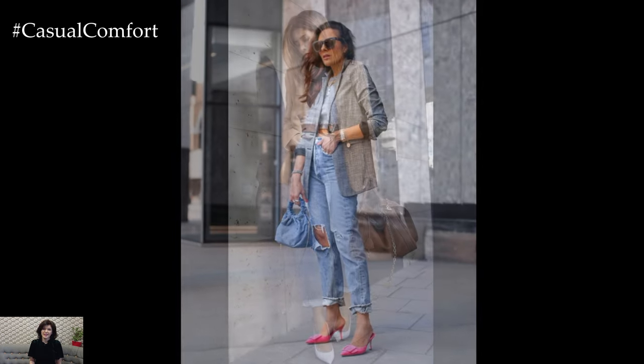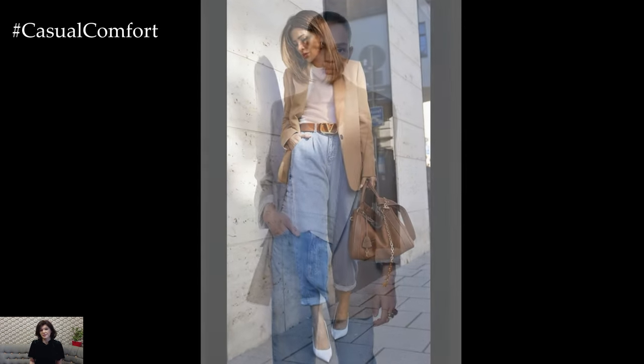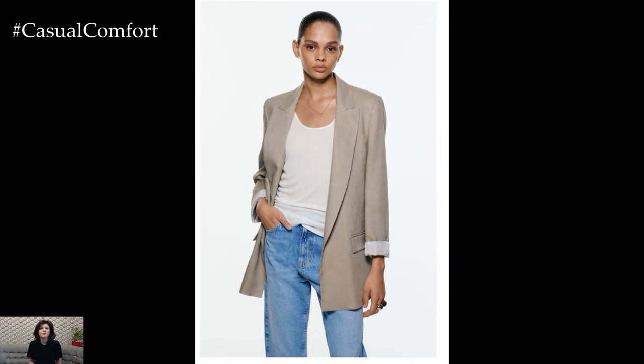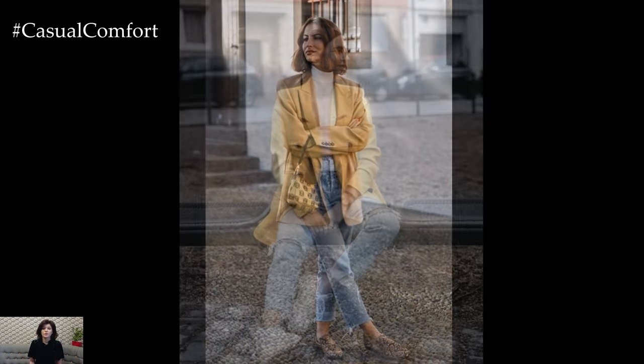In summary, a blazer and jeans outfit is a versatile and timeless ensemble that exudes sophistication and casual elegance. Whether dressed up with heels for a night out or paired with sneakers for a day of errands, this classic combination offers endless possibilities for creating stylish and polished looks for any occasion.